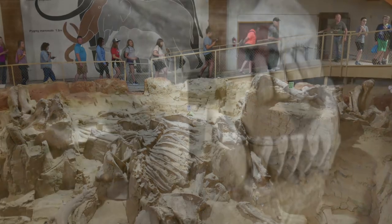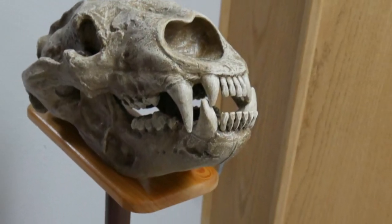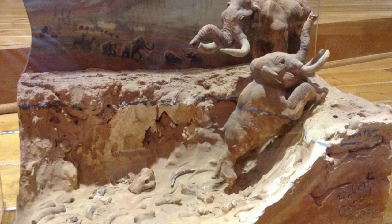During the tour, the guide pointed out many different types of mammoths, a bear, and several other creatures. The scientists believed there was a massive sinkhole which preserved the bones. The animals would walk to the edge of the pool to get a drink, slip in the mud, and fall in. The sides of the sinkhole were so steep and slippery the animals could never get out. As the animals perished, they would fall into the mud and get covered, preserving their bones.